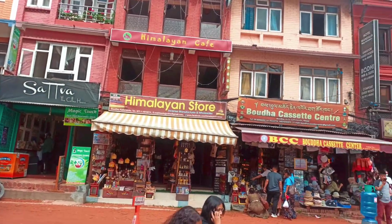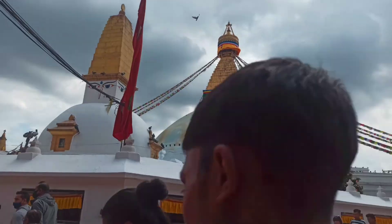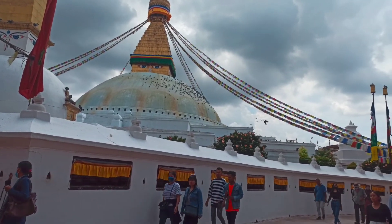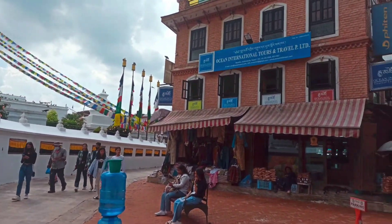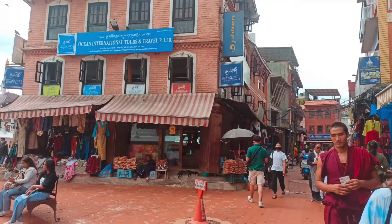You'll also find souvenir shops and restaurants in the perimeter area for exploration. So if you come to Kathmandu, you must definitely visit Boudhanath.